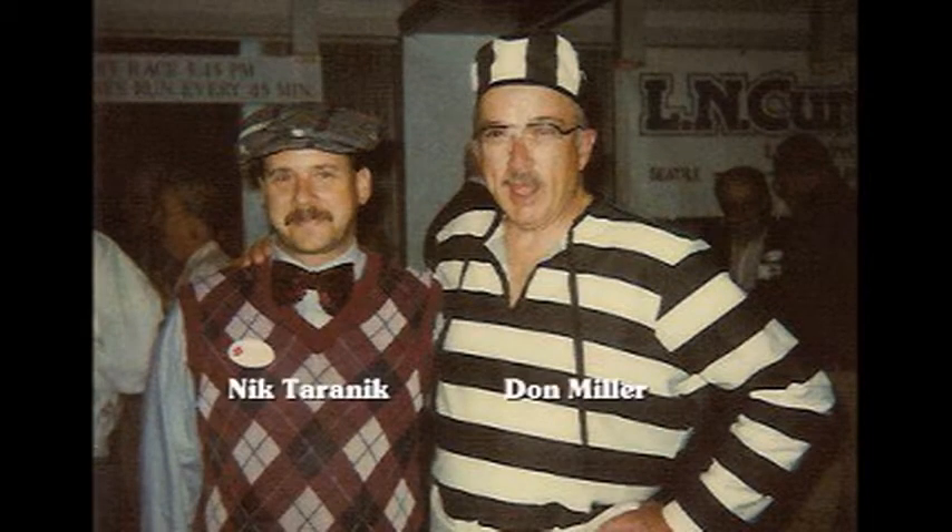For me it all started in March of 1990. I came down and interviewed for an inside sales position with Don Miller, the vice president at the Seattle branch, and we talked for a while.